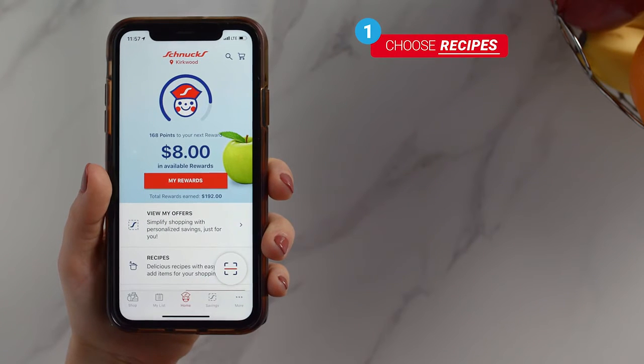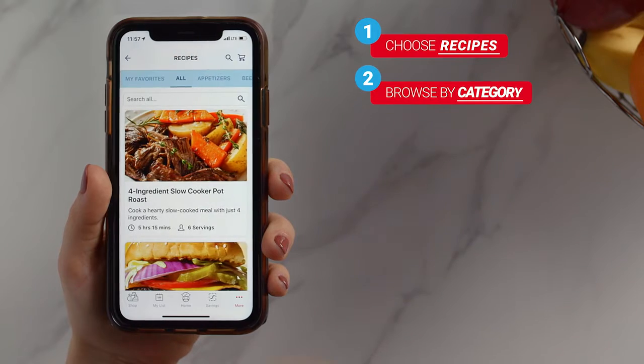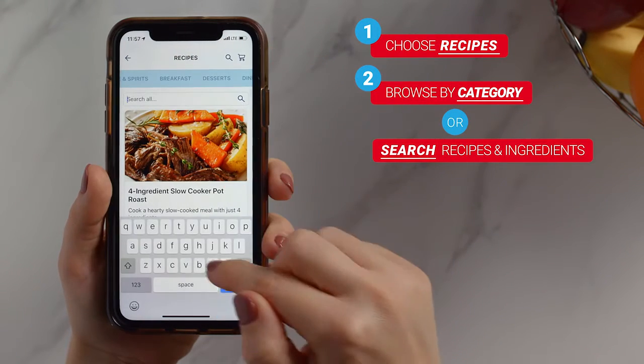On your Home tab, choose Recipes. You can browse by category or search for specific recipes or ingredients.